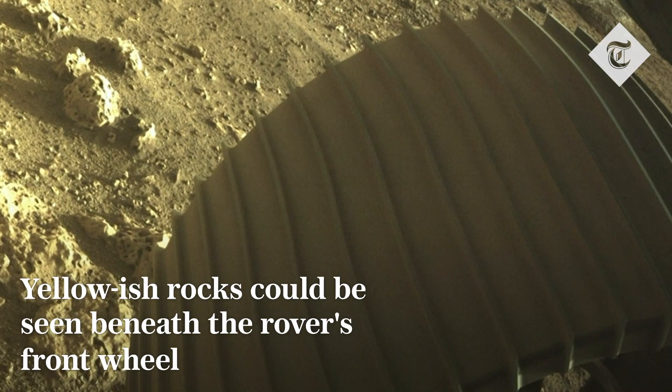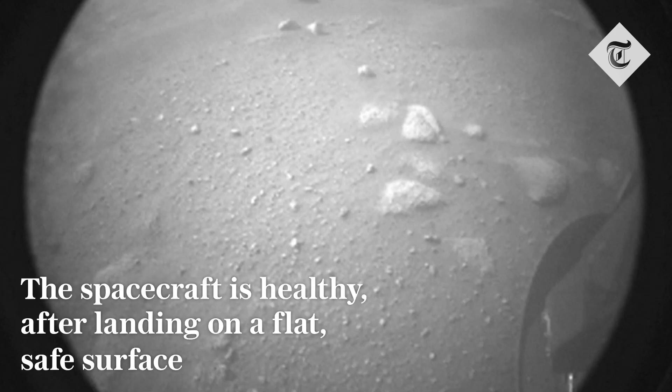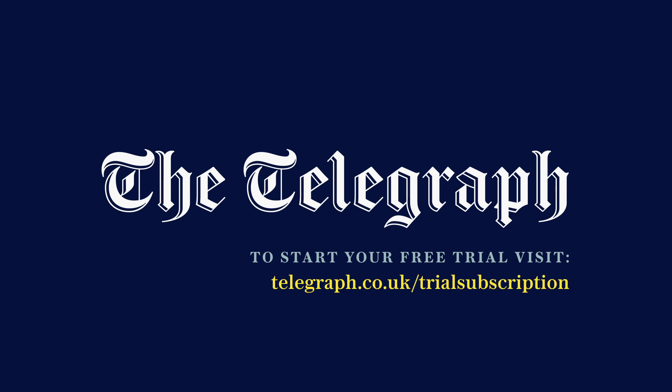This image shows the wheel on the surface of Mars — it's the front right wheel — and we have now actually seen what it looks like right underneath the wheels. This was an image captured by our rear hazard avoidance camera, so this is looking backwards from the Perseverance rover's perspective.